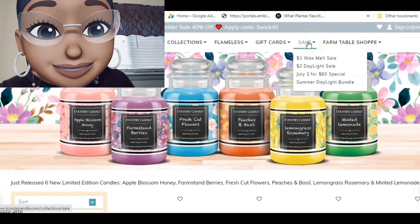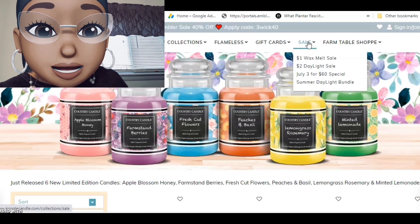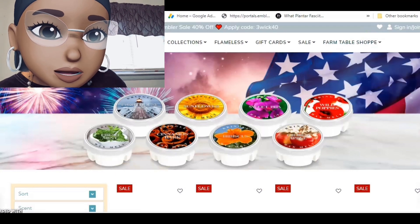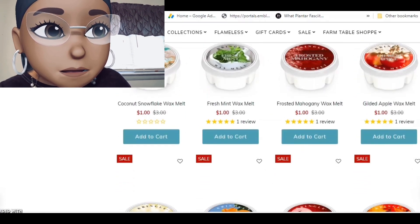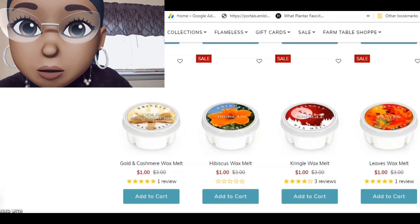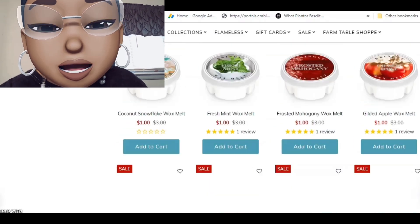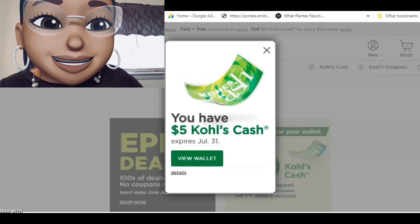They also have a $1 wax melt sale, a $2 Daylight sale, a July 3rd special — 3 for $60 — and a Summer Daylight bundle. I don't think that bundle is a bad deal, and with the 15% off coupon code that's always in the description box it brings it down even more. I think I'm going to get some of these.